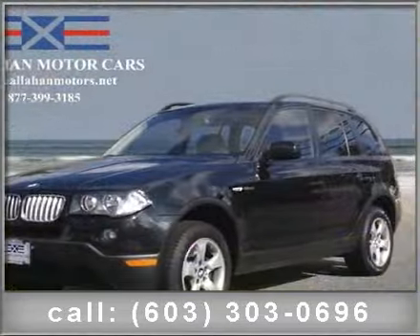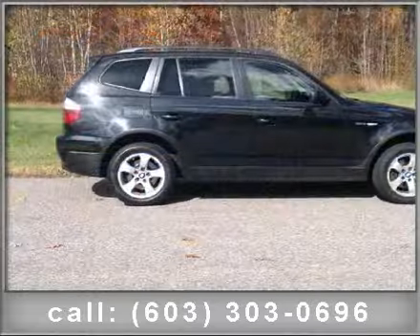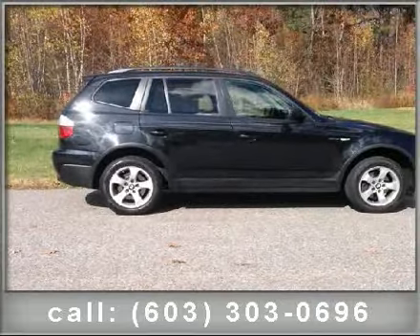2007 Daytime Running Lights, Front Rear Cup Holders, and Adaptive Brake Lights. Let us put you in the driver's seat today. Call or click to schedule a test drive.